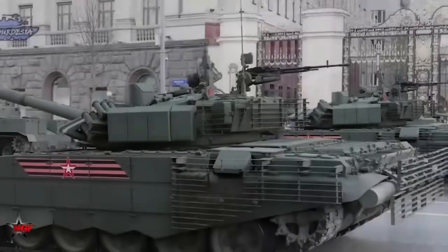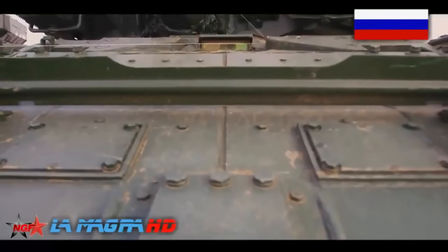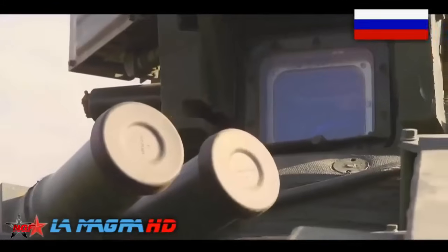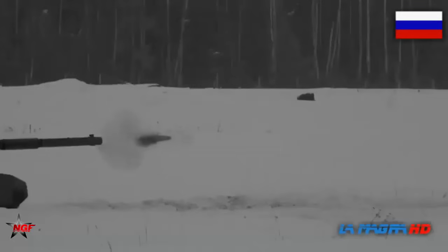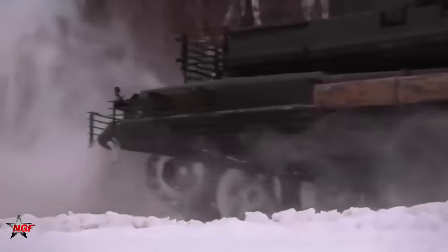The T-90 tank has seen combat in various conflicts, including the Chechen wars and conflicts in the Middle East, demonstrating its effectiveness in armored warfare. Overall, the T-90 combines advanced firepower, protection, and mobility, making it a formidable main battle tank. Its continuous upgrades and export success highlight its popularity and effectiveness in armored warfare.